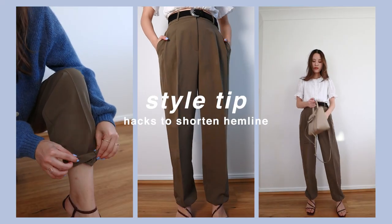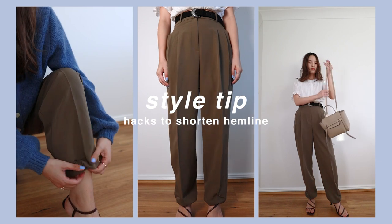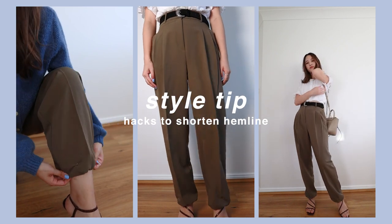Tip number one is a quick and easy one that fixes the problem when our trousers and skirts fit a little bit too long. This is probably a very common problem for petite girls like myself. I really personally have enjoyed these two tricks and they've been super fun to experiment with.